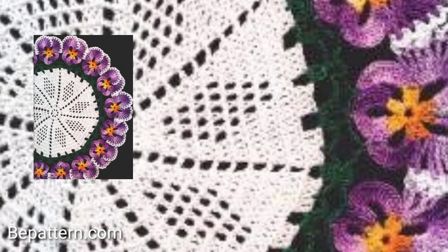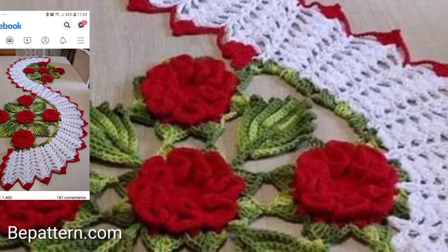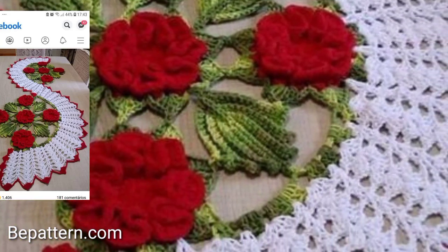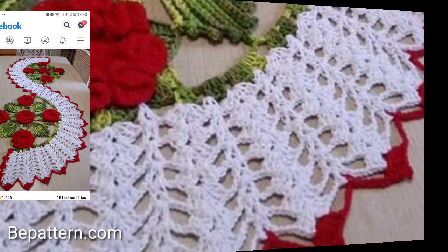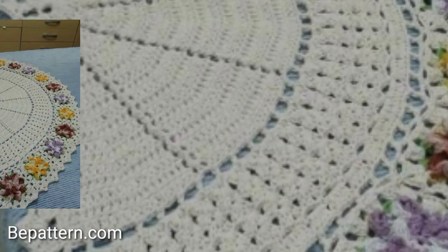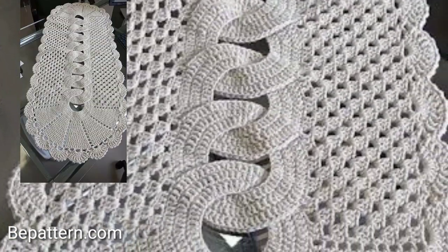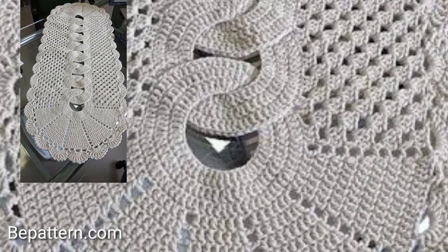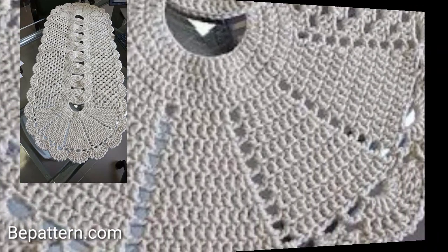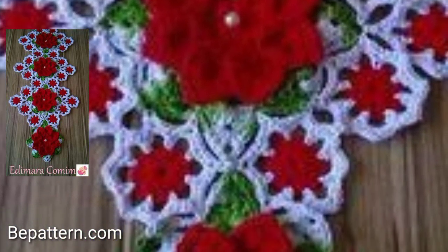So you will see the stylish and unique crochet table mat design ideas. I'll show you table mat designs in different styles and different handcrafted crochet table mat designs and ideas for my channel, in different new styles.